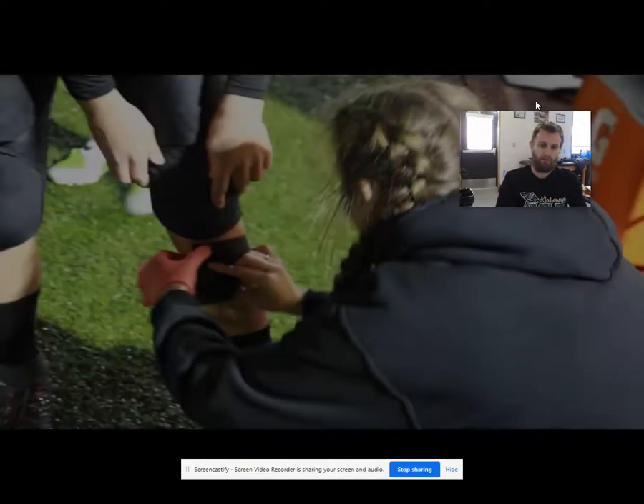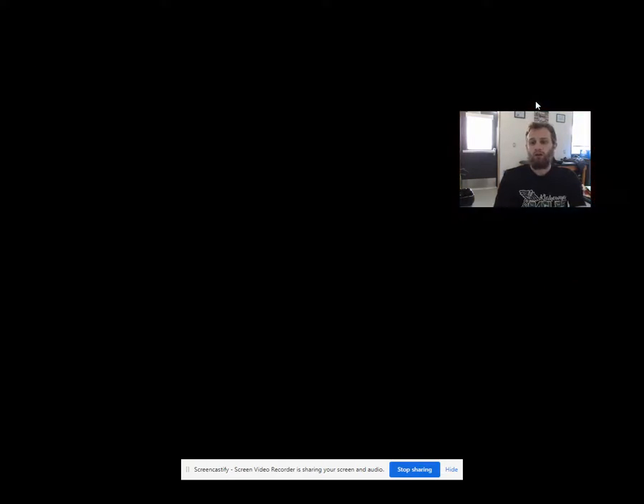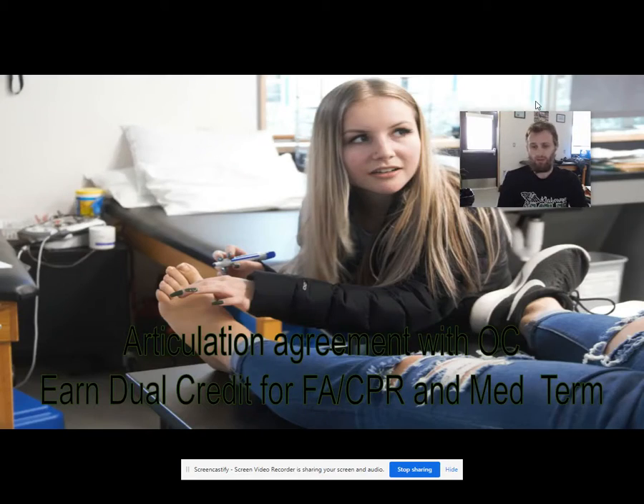Students also have the opportunity to earn extra credit by working with either the athletic program here at Klahalya or by observing local community health facilities. Currently, we have an articulation agreement with Olympic College so that you might earn dual credit for first aid, CPR, and also medical terminology.